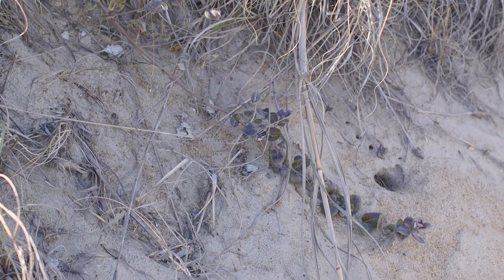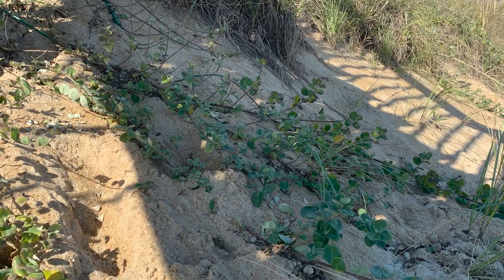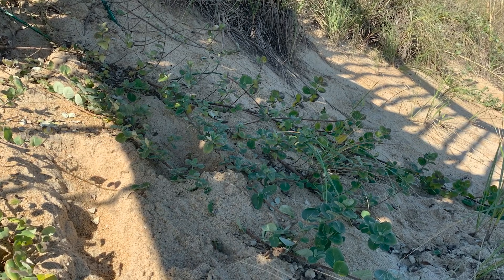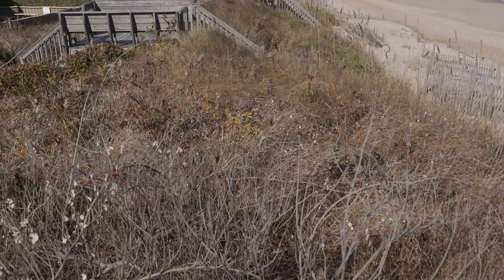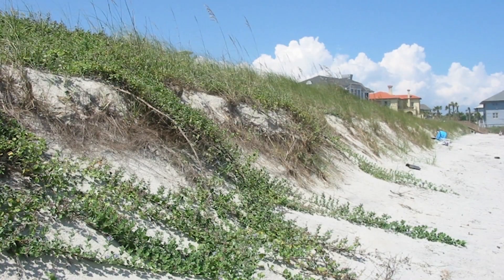Beach Vitex is a coastal invader on our dunes and is listed as a state noxious weed, making it a regulated plant. Vitex is a fast-growing plant with long runners and was originally imported from Korea in the 1980s. It was thought that it might help stabilize dunes along the southeastern coast.